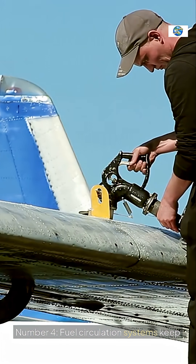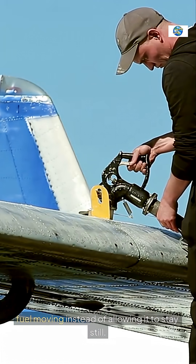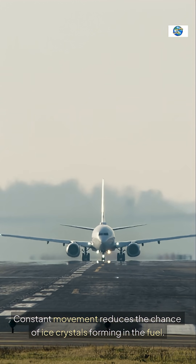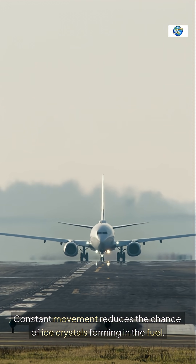Number four, fuel circulation systems keep fuel moving instead of allowing it to stay still. Constant movement reduces the chance of ice crystals forming in the fuel.